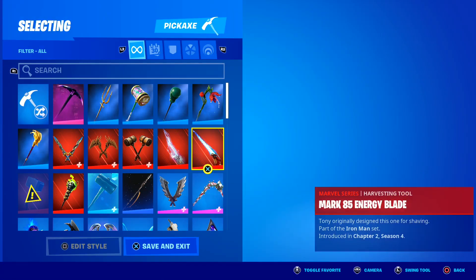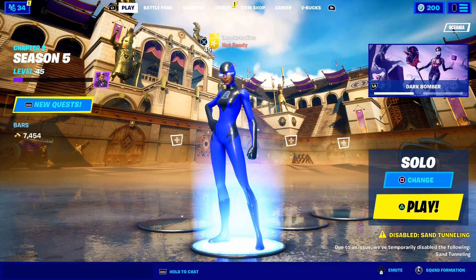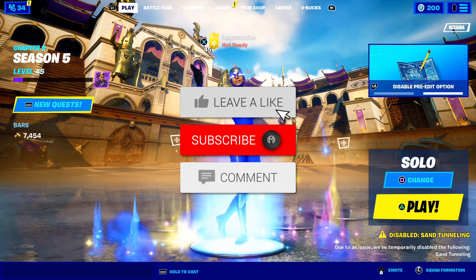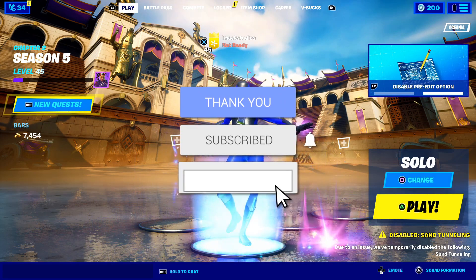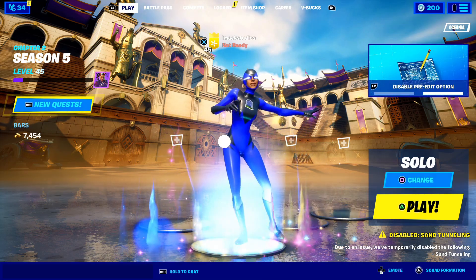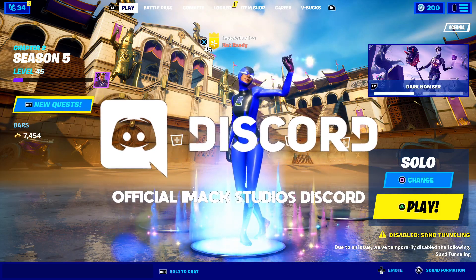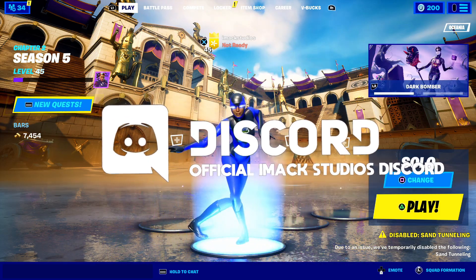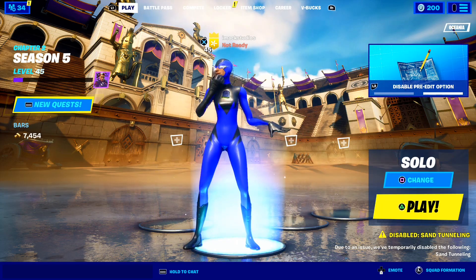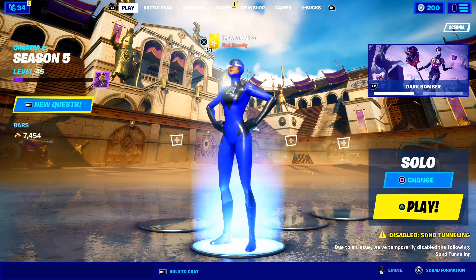That was basically the video — I just saw so many of you guys still asking when the superhero skins are going to be returning, so I thought I'd make this video to keep you guys updated. If you did enjoy, make sure to smash the like button down below and subscribe to the channel with the post notification bell turned on. As always, feel free to join my Discord server linked down below in the description, and feel free to follow me on Twitter or Instagram at imaxjudios. Hopefully I can see you guys in another video. Goodbye.